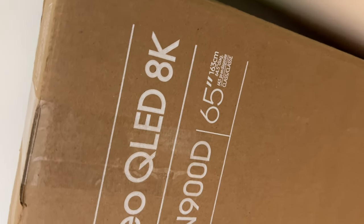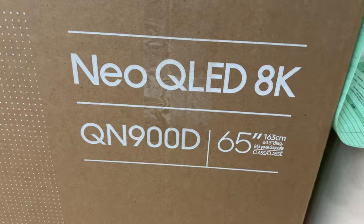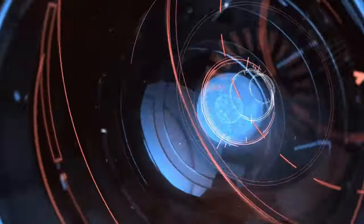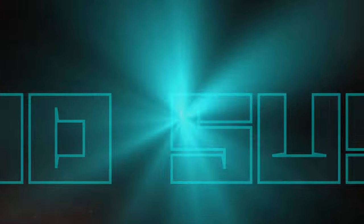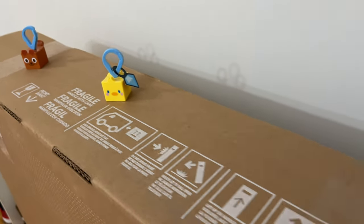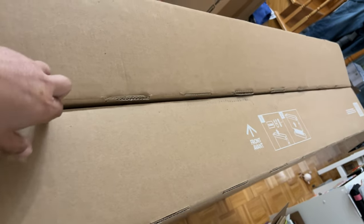Because 4K is so 2023, I received this Samsung Neo QLED 8K QN900D. First of all, if you're part of the crowd that says 8K is useless and nobody can see 8K — go away. This video is not for you. There are legitimate reasons why you need an 8K TV.